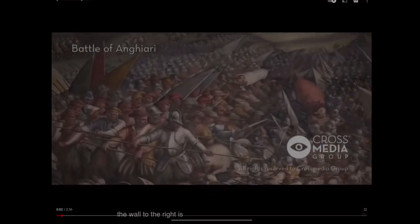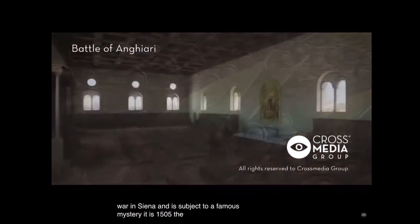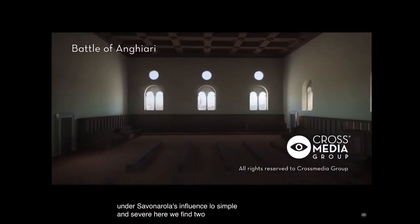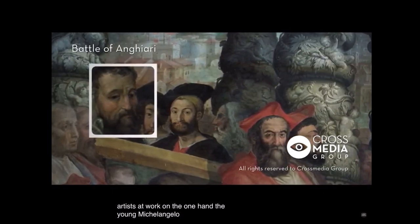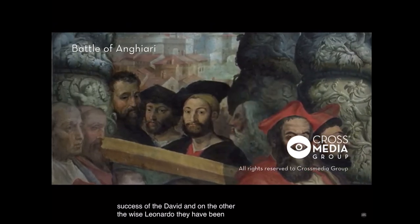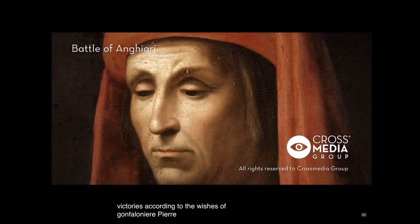The wall devoted to the war in Siena is subject to a famous mystery. It is 1505. The hall is still under Savonarola's influence — low, simple, and severe. Here we find two great artists at work: on one hand, the young Michelangelo, fresh from the success of the David, and on the other, the wise Leonardo. They have been called to celebrate two important Florentine victories according to the wishes of gonfalonier Pier Soderini.